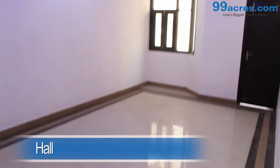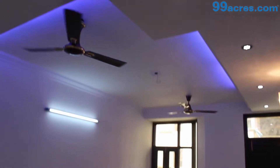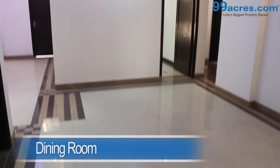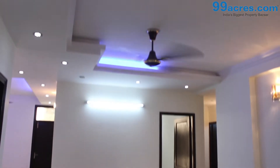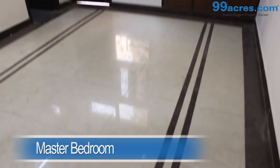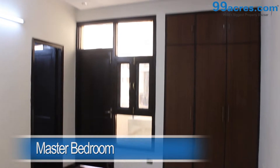This is a 4 BHK apartment. The hall has vitrified flooring and an attached bathroom. There is also a separate dining area. The kitchen is normal. The master bedroom has vitrified flooring with a cupboard and an attached bathroom.